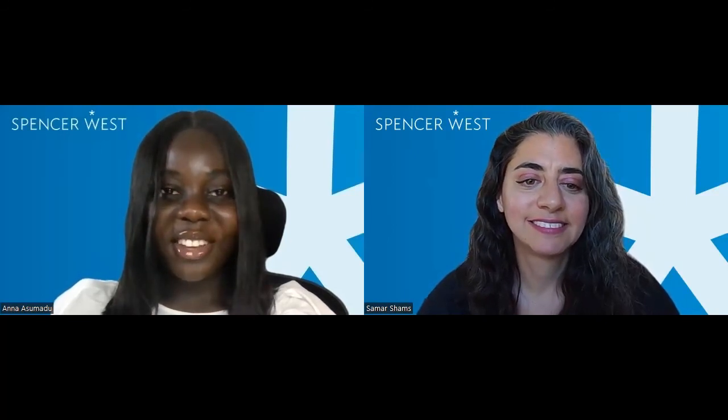So those are the basics of the high potential individual visa route. I hope you found this useful. If you have any questions, please do get in touch. My email address is samar.shams@spencer-west.com. Thanks so much for listening today.